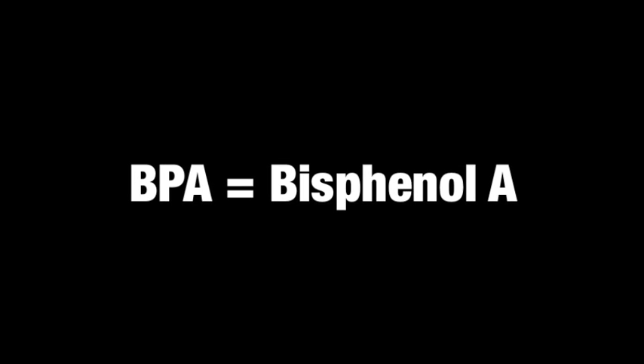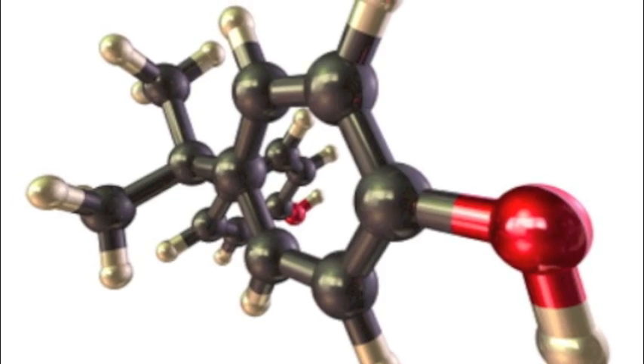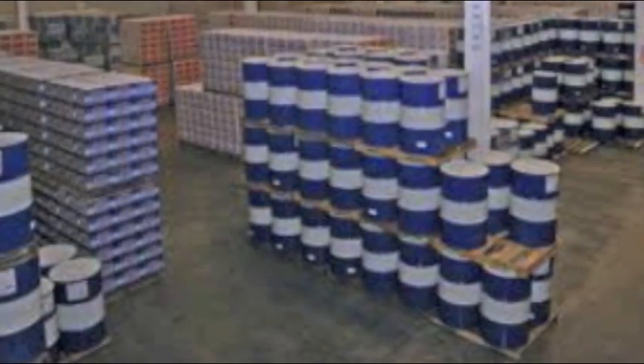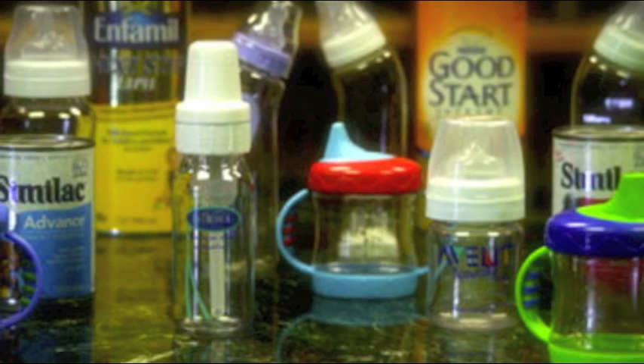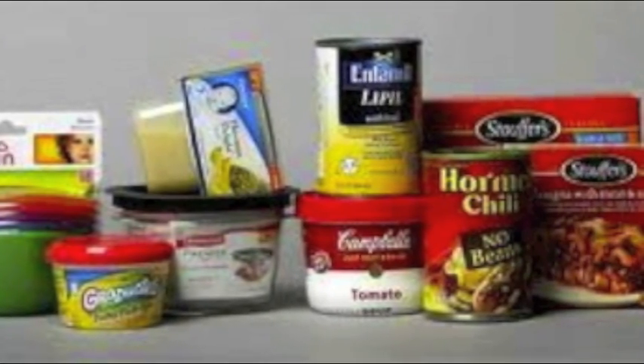What is BPA? BPA stands for bisphenol A, and it's an industrial chemical compound that's been used to make plastics and epoxy resins since the 1960s. Over 8 billion pounds of BPA is produced a year, and it's used in containers that store food and beverages, such as water bottles, baby bottles, and canned goods.